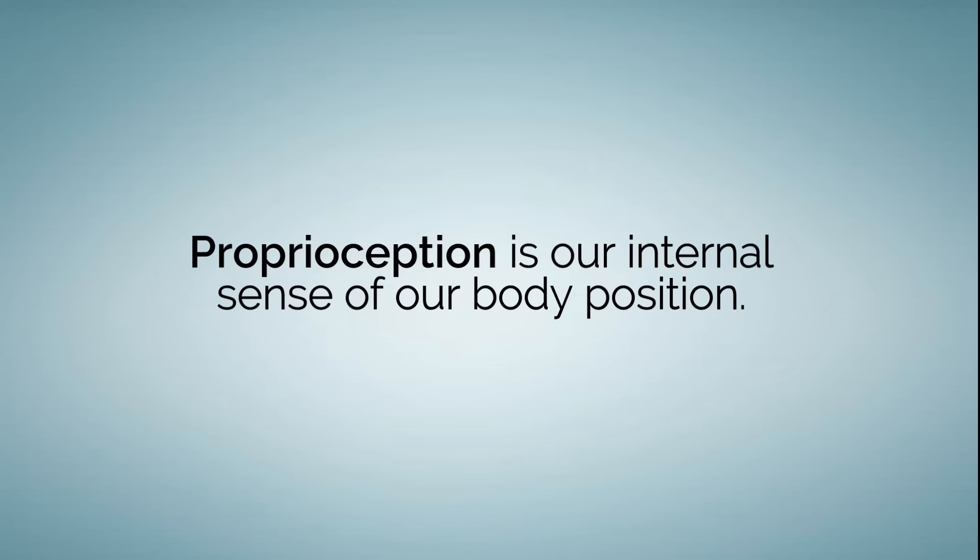To make lasting changes in your posture, you need to follow up your pandiculation exercises with proprioceptive exercises. Proprioception is our internal sense of our body position. When our muscles become tight and we gradually slip out of alignment, our proprioception adapts so that we feel like our incorrect posture is actually straight. So when you start to release your tight muscles, your posture will feel off balance until your proprioception adapts to your new, straighter posture.